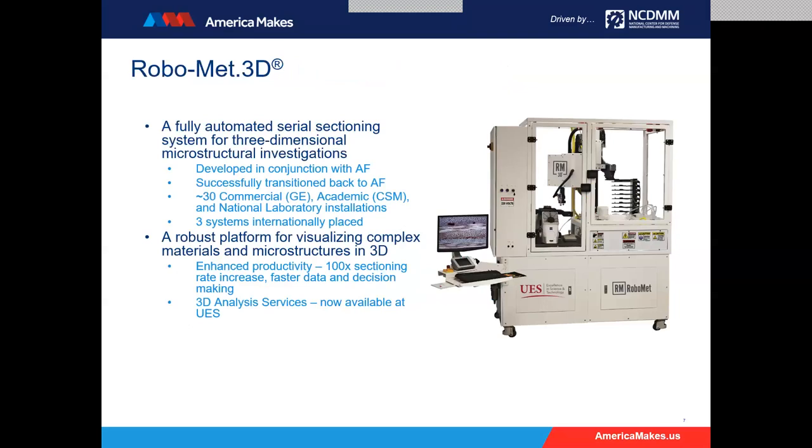We image multiple slices or sections of the material in 2D, and thanks to the power of computing we have today, we can reassemble and reconstruct them in 3D to fingerprint the material and assemble a digital model that we can interrogate to draw conclusions from. That sets up our next slide, which tells you about RoboMet 3D, a fully automated serial sectioning system. UES is a small company here in Dayton, Ohio. We work very closely with the Air Force Research Laboratory, and this is one of the technologies that came from the AFRL, successfully transitioned back. We have about 30-odd installations.